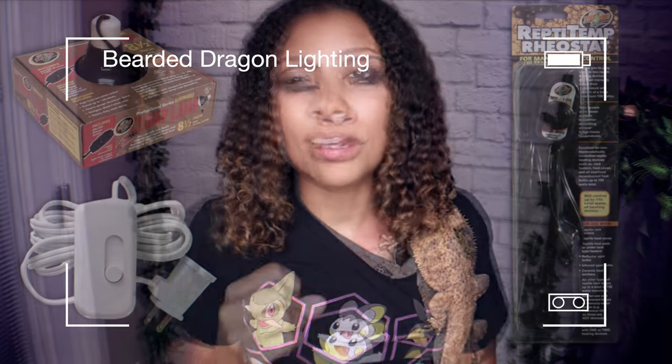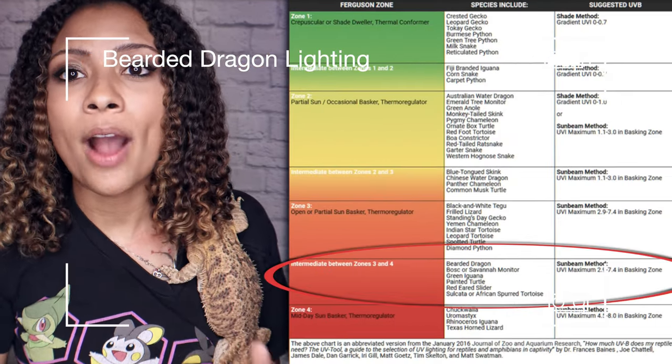UV lights are another very hotly debated topic in the bearded dragon world. For the most part, most people agree that bearded dragons need a heat light and a linear UVB bulb. The debate comes in with mercury vapor bulbs, which put off a high amount of UV radiation but in one spot as opposed to linearly across the tank. I did a video not too long ago about bearded dragon lighting covering all the different kinds and setups, so my personal opinion on UV lighting: mercury vapor bulbs and coil bulbs can be used effectively, but they are very specific in how they are used.